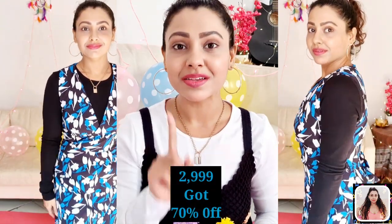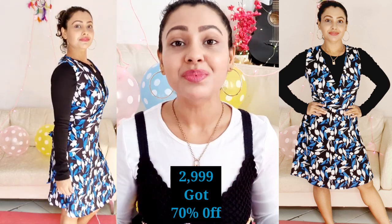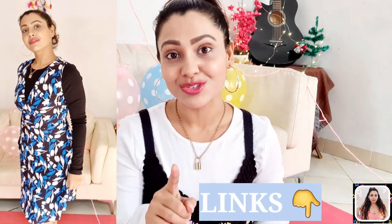I got this one at 70% discount, but right now it's on a flat 79% discount. So don't waste your time — just go to the link in my description and grab it if you're thinking of buying it, because you're not going to get a better chance.